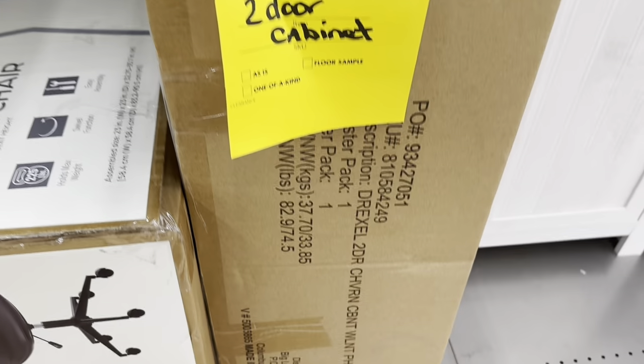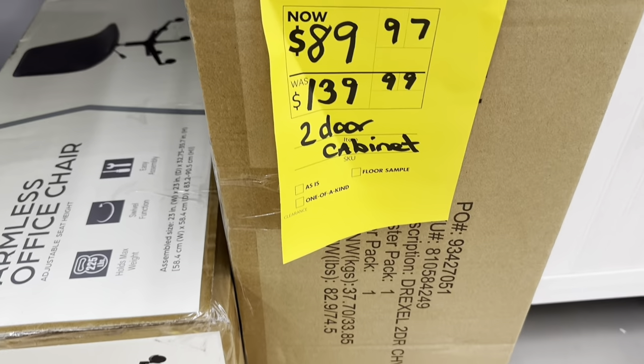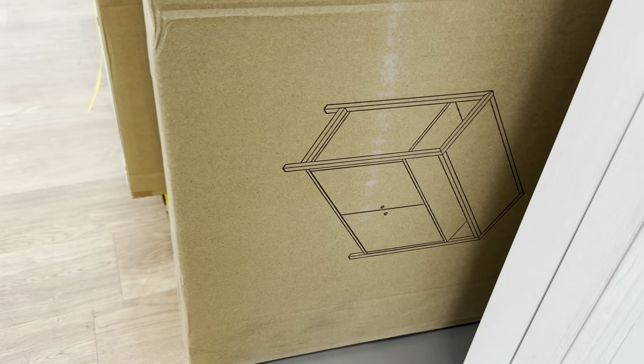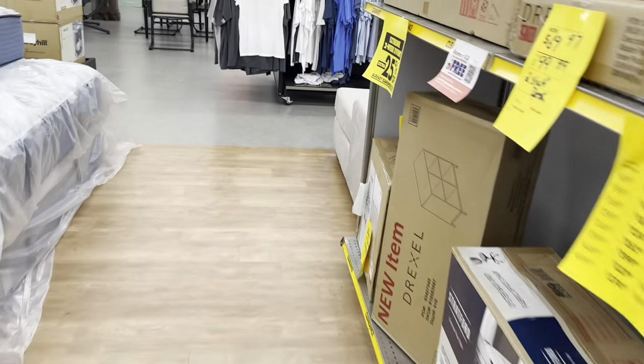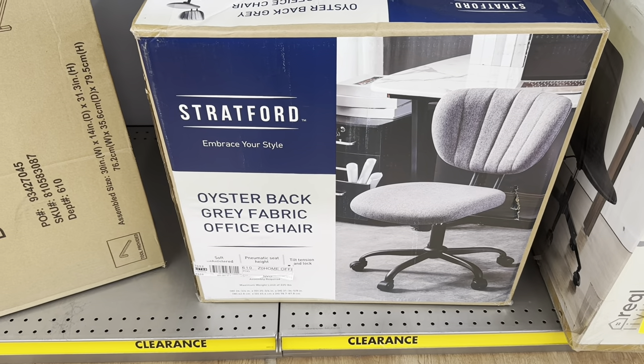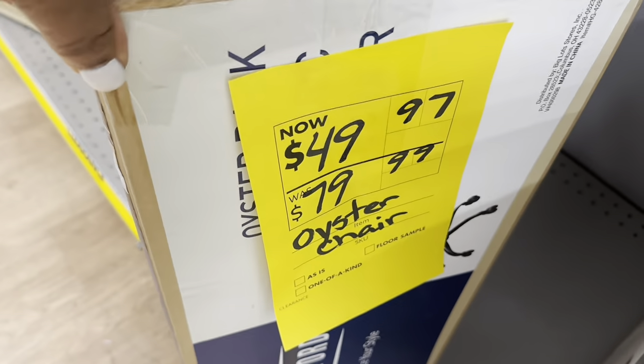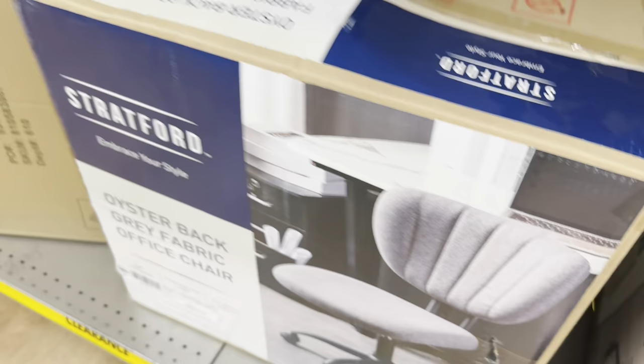There's a two-door cabinet here for $90. They don't have one out on display, but that's the price. The oyster back gray fabric office chair is $50 plus 25% off.